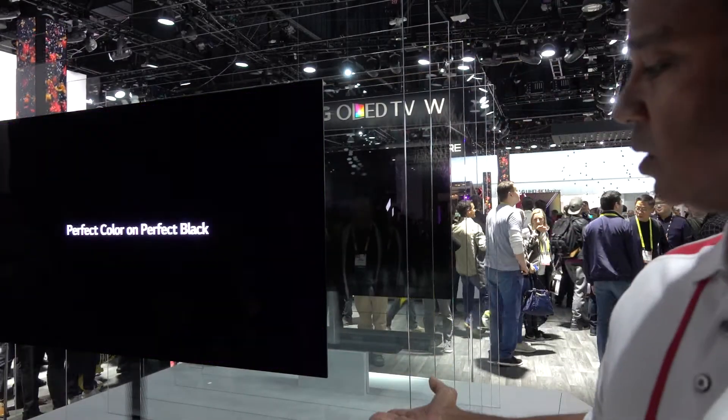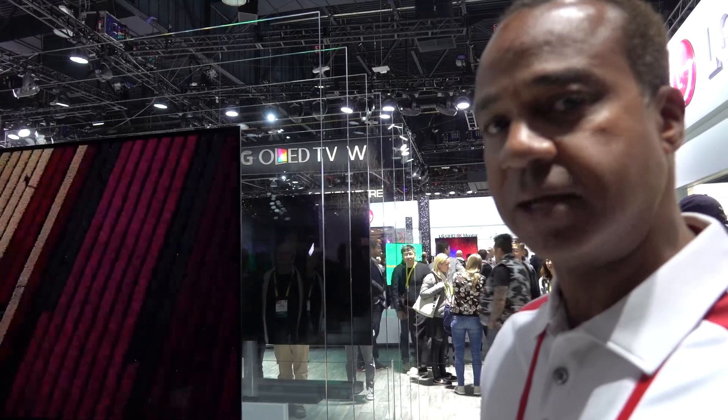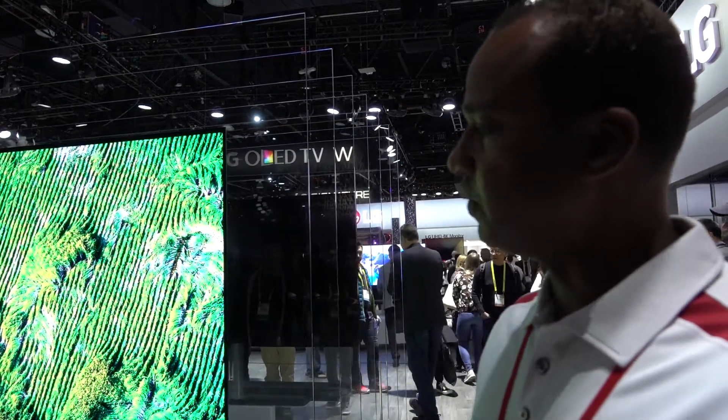If you look at the speakers on the top, they engage when Atmos is in effect and they raise up. When the system is off, they go back down into the soundbar itself. This model is again available in late 2017. Hopefully you enjoy it.